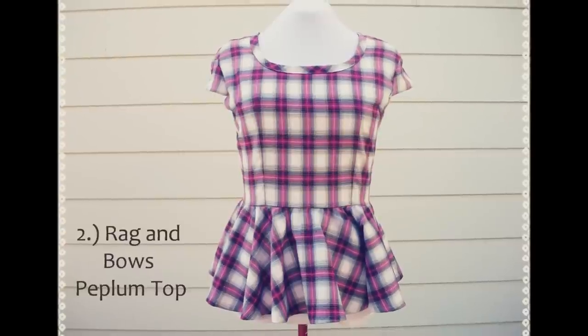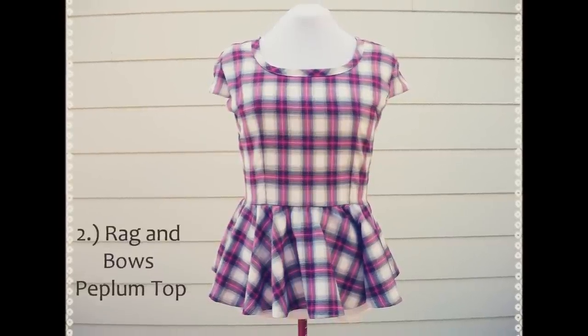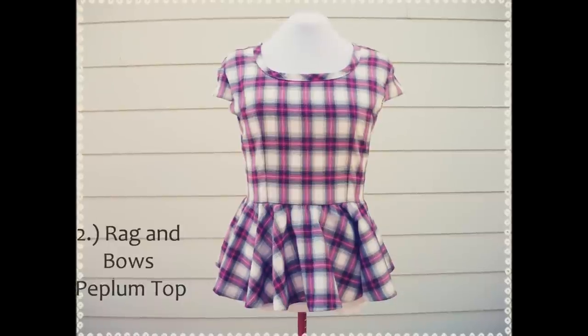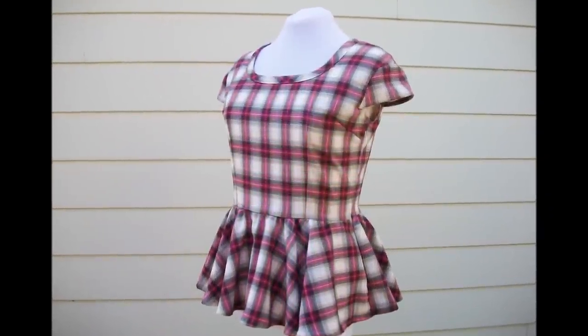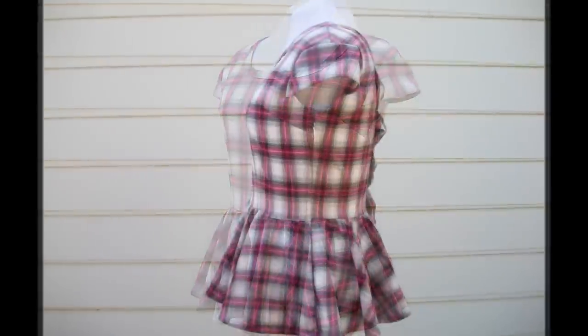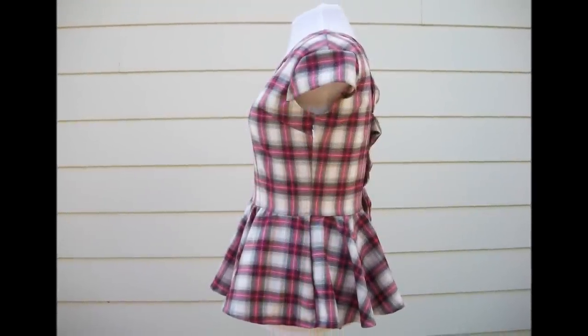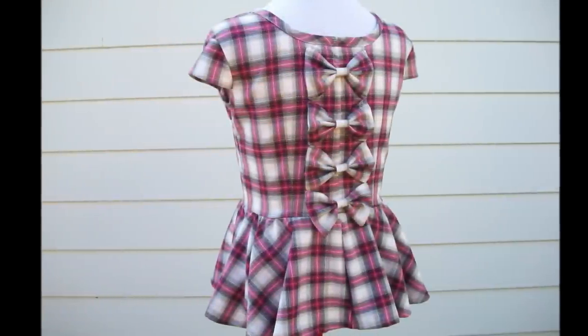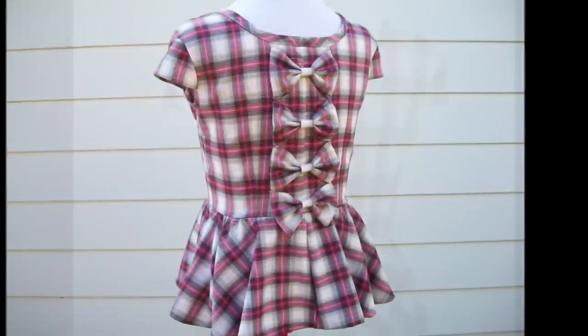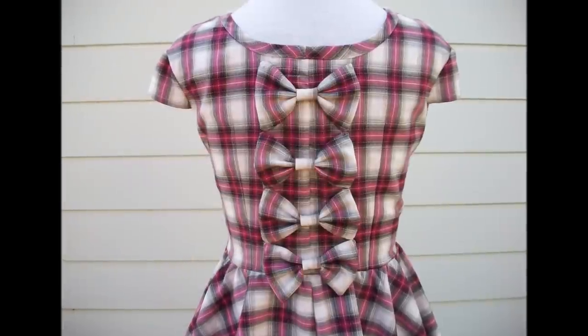The second piece is very similar to the previous dress, but this time it's the rag and bows peplum top. It has a super girly fit and flare silhouette, cap sleeves, a zipper at the side, and a row of darling bows along the center back. This peplum top would best fit a size large. It's $59, and there's only one of its kind.